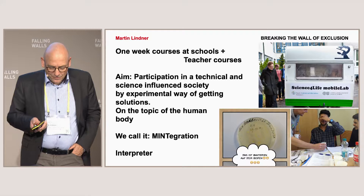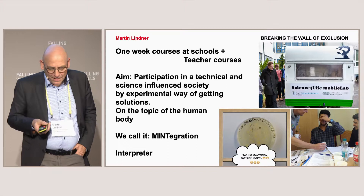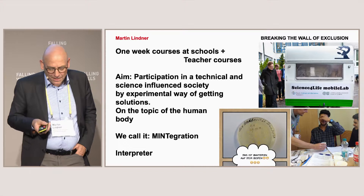What we decided was a one-week course at schools, plus teacher courses for in-service and pre-service teachers. You can see our funder here — it's the Bayer Foundation. The aim is that we provide participation in a technical and scientifically influenced society, which we have here. Not all of our politicians believe in that, but hopefully us here.